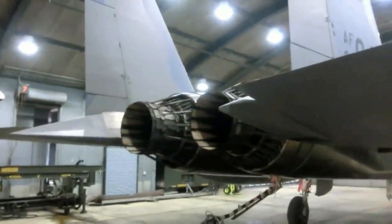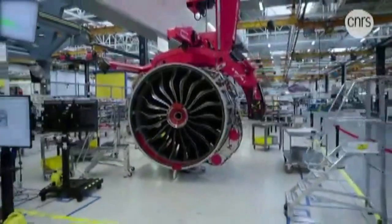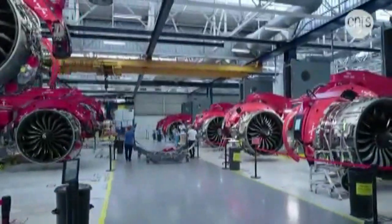This reaction propels the aircraft forward. To achieve this, jet engines have seven modules, which from front to rear are: the input fan, low-pressure and high-pressure compressors, the combustion chamber, high-pressure and low-pressure turbines, and the exhaust.